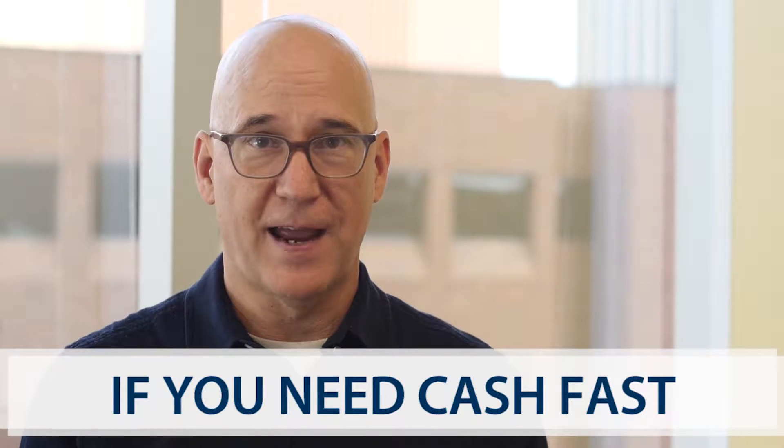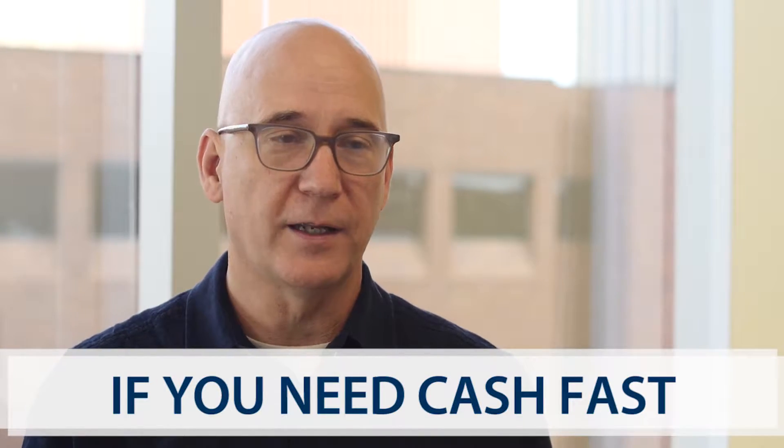However, typically they offer far, far less than you would get if you were putting your home on the market. So the reason to do it would be if you have a quirky layout, or if you need cash fast — if you need to sell your home very, very quickly — you're going to get less than you otherwise would have.